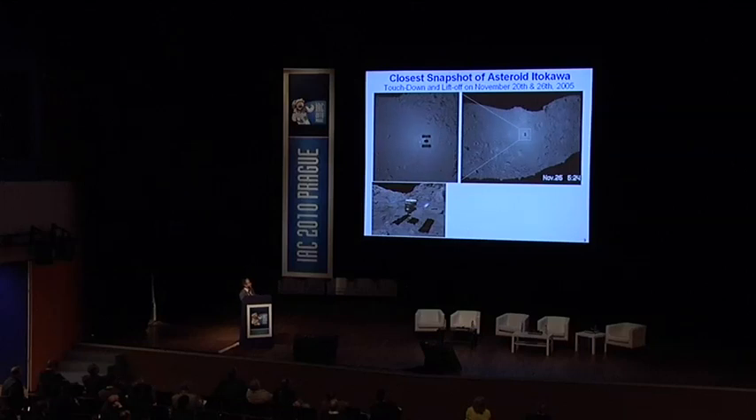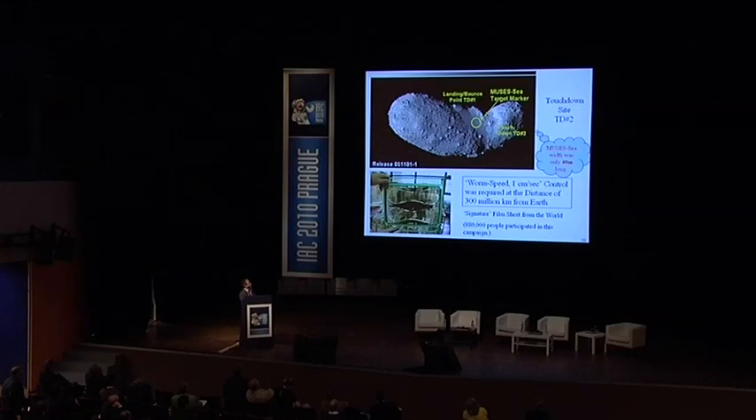The spacecraft successfully made accurate access to the intended area — what we call the Muses Sea. The first touchdown point drifted somewhat, and the second touchdown point was here. Since the Muses Sea area is just about 40 meters long, we needed one-centimeter-per-second control accuracy — and this had to be achieved at a distance of 300 million kilometers from the Earth. This is one of the biggest achievements in guidance and navigation.